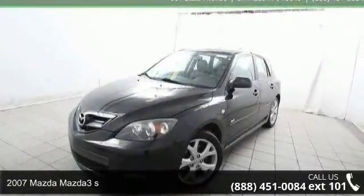Check out this 2007 Mazda Mazda 3S. This may be the set of wheels you've been looking for.